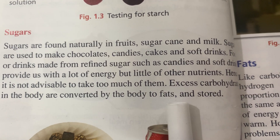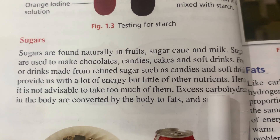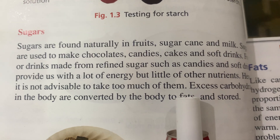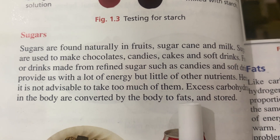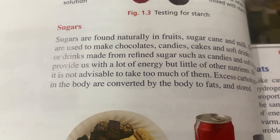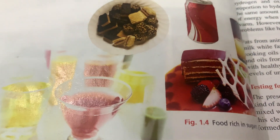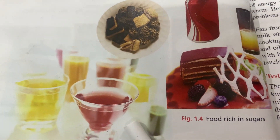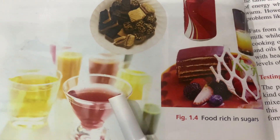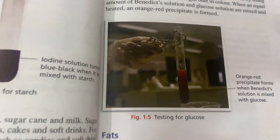Excess carbohydrates in the body are converted by the body to fats and stored. That is why people gain weight by consuming a lot of sugars, candies, chocolates, and similar things. These foods — cold drinks, cookies, chocolate, juices, pastries, and cakes — are rich in sugars.